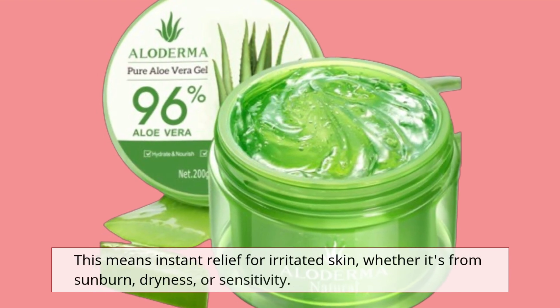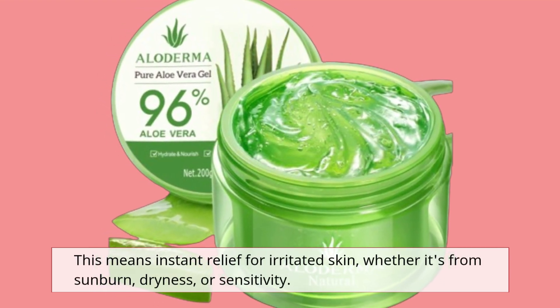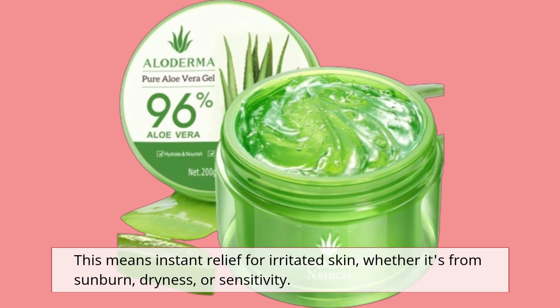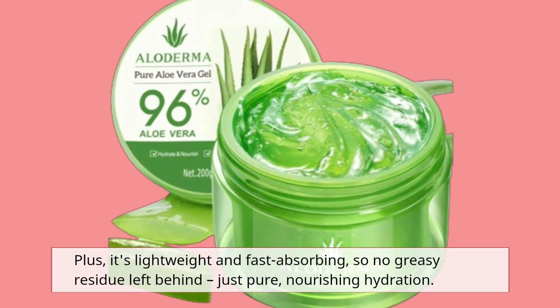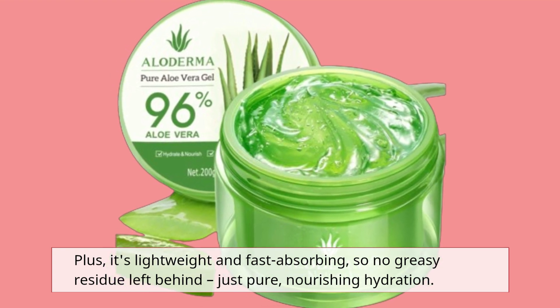This means instant relief for irritated skin, whether it's from sunburn, dryness, or sensitivity. Plus, it's lightweight and fast-absorbing, so no greasy residue left behind, just pure, nourishing hydration.